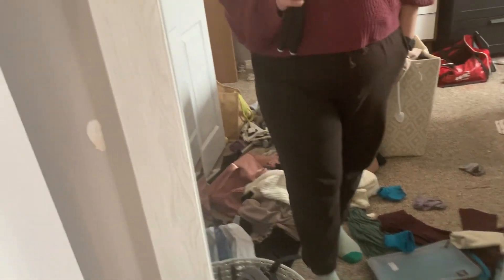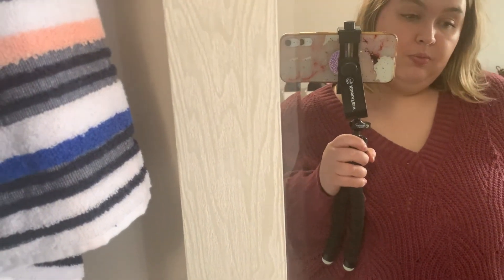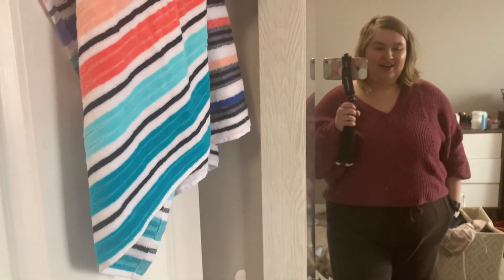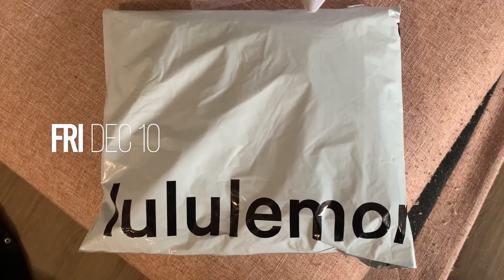I want to show you my outfit. I'm wearing these Aritzia joggers — I believe they're the Cozy Fleece — and this American Eagle sweater, plus my Apple Watch because I will be running later. I'll probably change around 4:30 to my reflective gear.